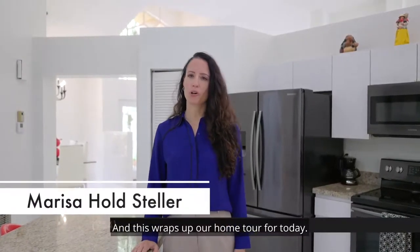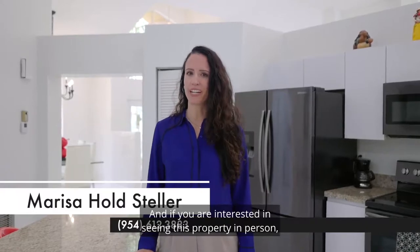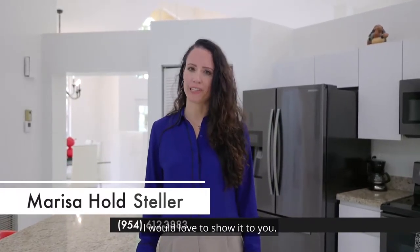And this wraps up our home tour for today. Thank you for spending some time with me, and if you are interested in seeing this property in person, give me a shout. I would love to show it to you.